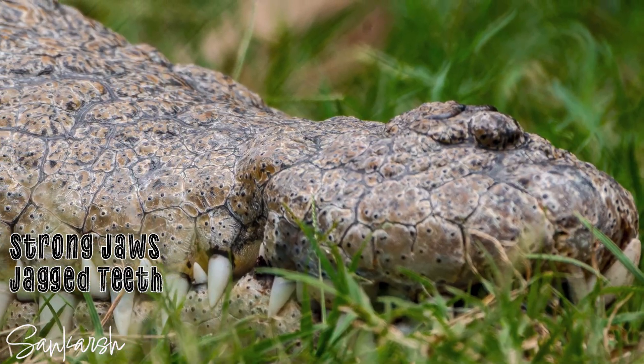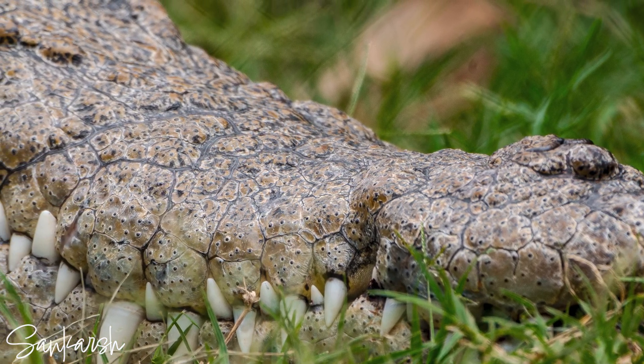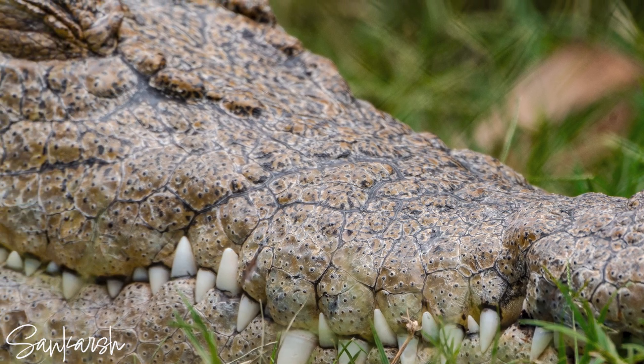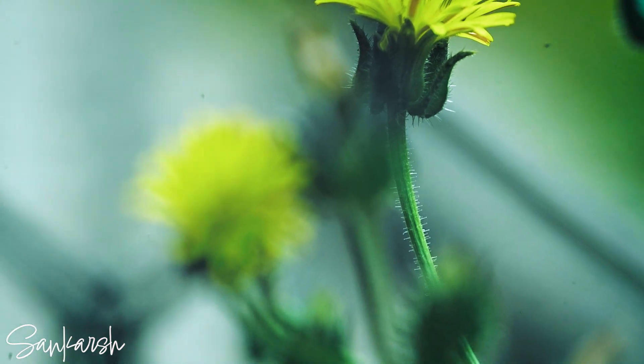Crocodiles can use their powerful tail to vault out of the water and attack unsuspecting prey. Using their strong jaws and jagged teeth, they pull the animal into the water and drag it under, rolling it over and over until it drowns. They then bite off chunks and swallow the chunks whole.